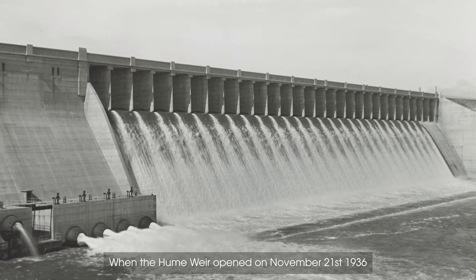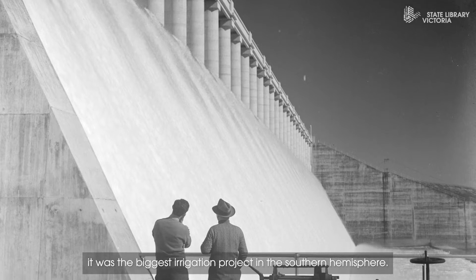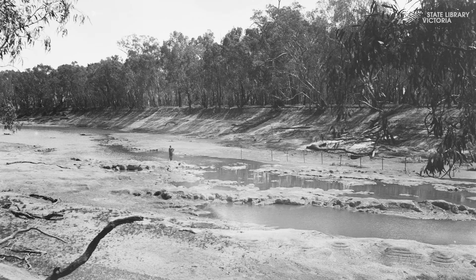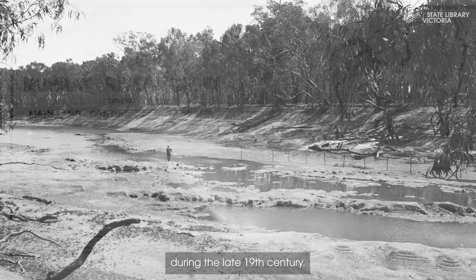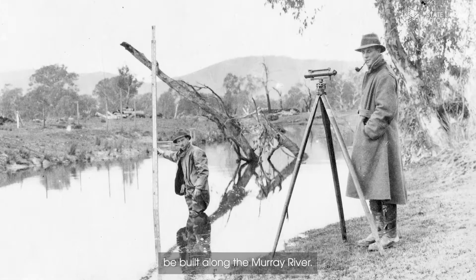When the Hume Weir opened on November 21st, 1936, it was the biggest irrigation project in the Southern Hemisphere. After a severe drought in southeastern Australia during the late 19th century, a Royal Commission recommended water storage facilities be built along the Murray River.